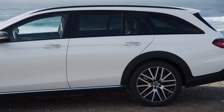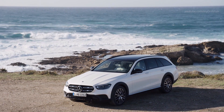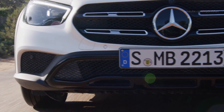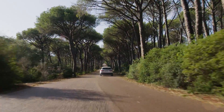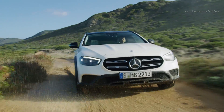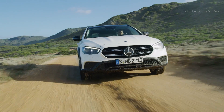The front seats offer strong lateral support without compromising on comfort. The All-Terrain is visually more similar to the SUV models. Signature All-Terrain components such as the radiator grille or the stylized skid plate now have a mirror chrome finish rather than the previous silver shadow hue.